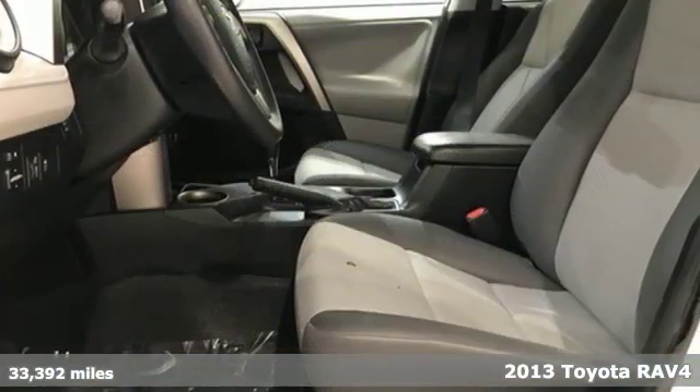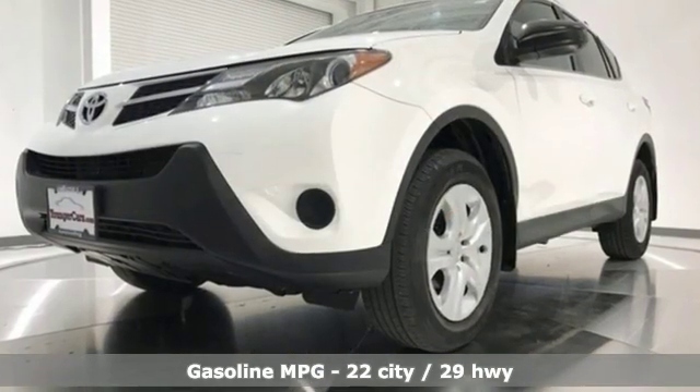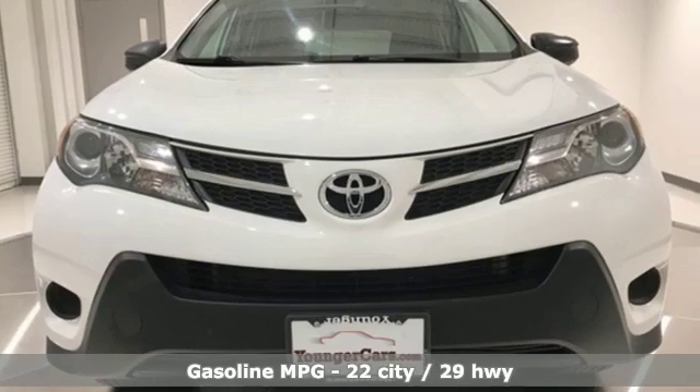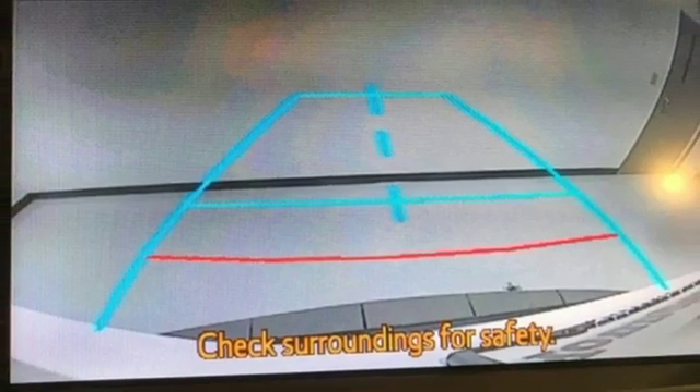It comes nicely equipped with features you'll love: external memory control, wireless phone connectivity, air conditioning, power windows, manual tilting steering column, inline 4-cylinder engine, and rear lip spoiler.